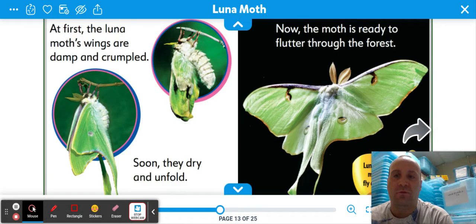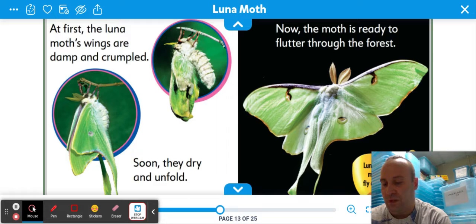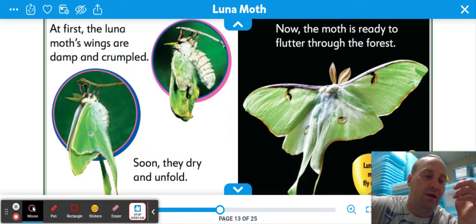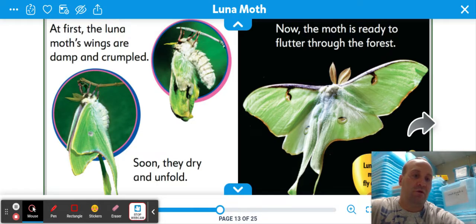At first, the luna moth's wings are damp and crumpled. Soon they dry and unfold — just a little bit of time. Now the moth is ready to flutter through the forest. Luna moths, like most moths, fly only at night. That's probably why I saw it early in the morning — it was probably flying at night. When I got out, it was around 5 in the morning, just before sunrise.